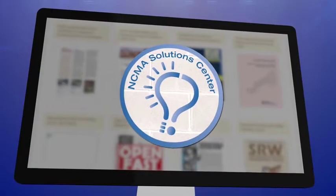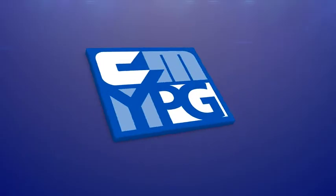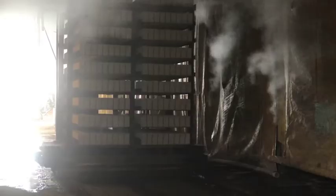Other membership benefits include our online NCMA Solutions Center, and looking to the next century, the Young Professionals Group fosters the development of the next generation of leaders in the manufactured concrete masonry and hardscape industry. The National Concrete Masonry Association — still strong after 100 years.